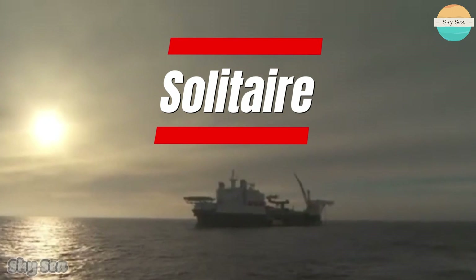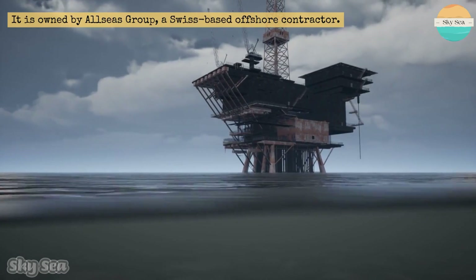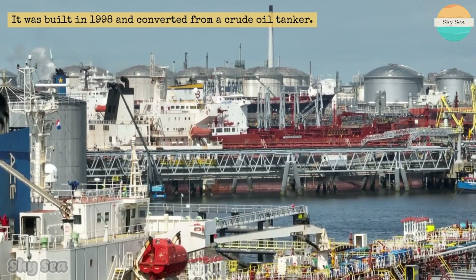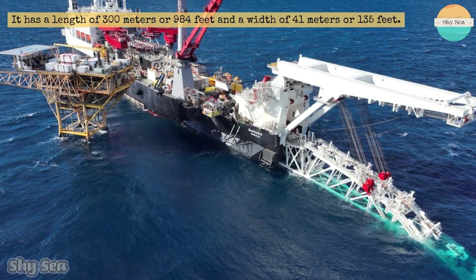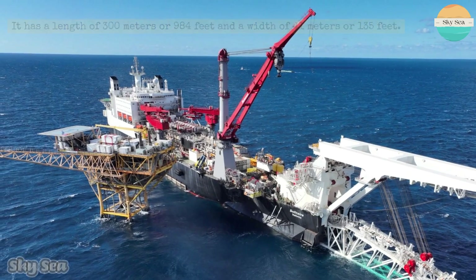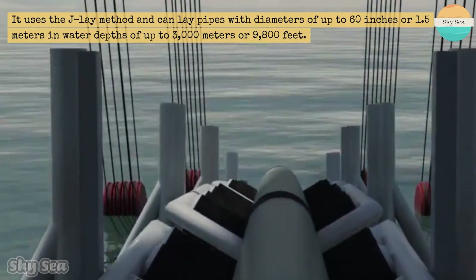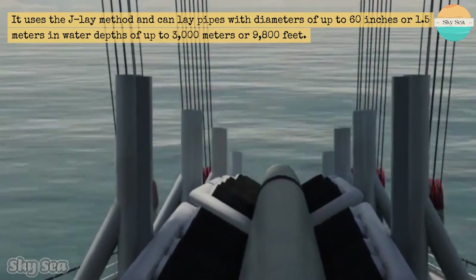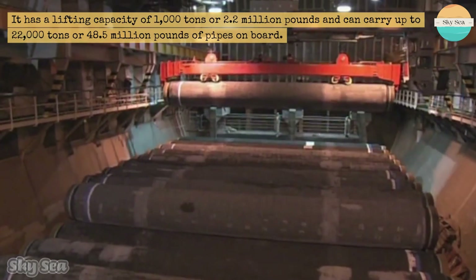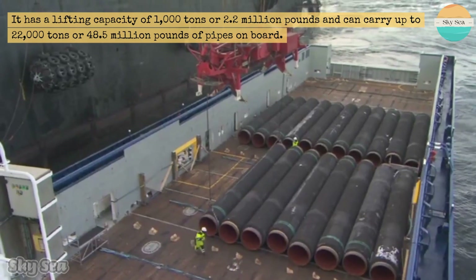The Solitaire is one of the largest pipe-laying vessels in the world. It is owned by Allseas Group, a Swiss-based offshore contractor. It was built in 1998 and converted from a crude oil tanker. It has a length of 300 meters or 984 feet and a width of 41 meters or 135 feet. It can accommodate up to 420 people on board. It uses the J-lay method and can lay pipes with diameters of up to 60 inches or 1.5 meters in water depths of up to 3,000 meters or 9,800 feet. It has a lifting capacity of 1,000 tons and can carry up to 22,000 tons of pipes on board.